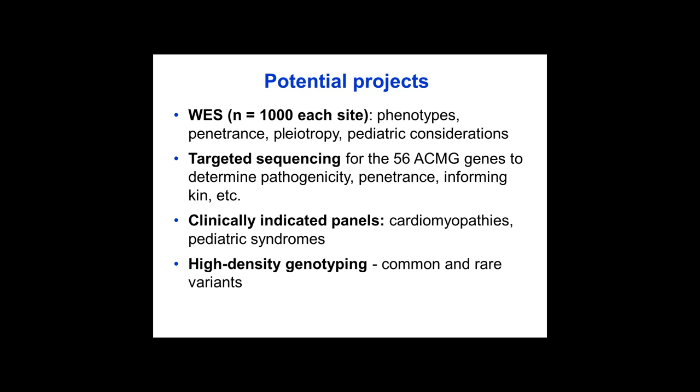We could think about targeted sequencing of the 56 ACMG genes, with issues related to pathogenicity and informing kin. There is also widely used genetic testing in clinics using candidate gene panels — for example, at our institution we do cardiomyopathy panels for hypertrophic or dilated cardiomyopathy, aortic aneurysm syndromes, sudden death syndromes, and pediatric syndromes. These panels are often expensive and take months to return results, and eMERGE could contribute through focused genomic medicine pilot projects. We also shouldn't forget high-density genotyping, which has been our forte for eMERGE, and with more affordable rare variant chips, correlating these to EMR-derived phenotypes would be quite useful.